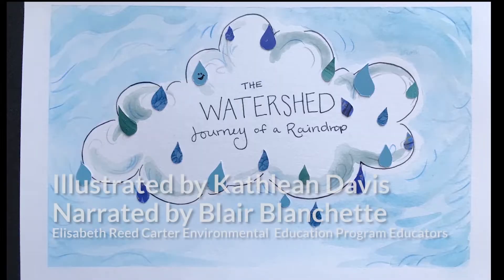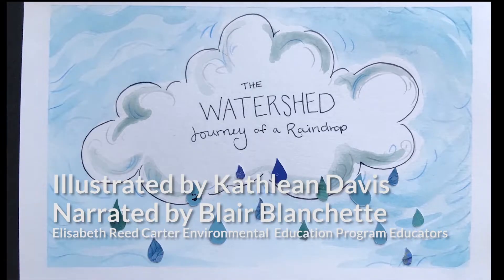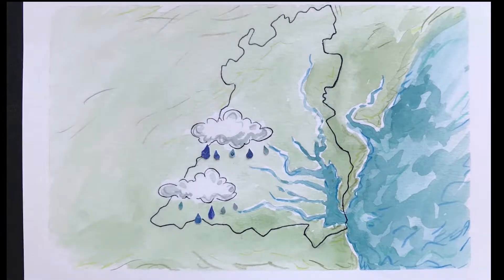Welcome to our reading of the watershed journey of a raindrop. We'll follow our friend Rio the raindrop through the Chesapeake Bay watershed. Our journey begins in the Appalachian Mountains, where our raindrop friend falls from a rain cloud and lands on the mountains. How lucky Rio and these other drops are to fall in the Chesapeake Bay watershed — we have lots of adventures ahead on our journey downstream.